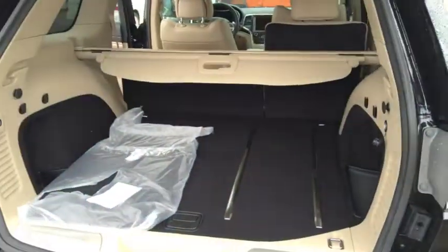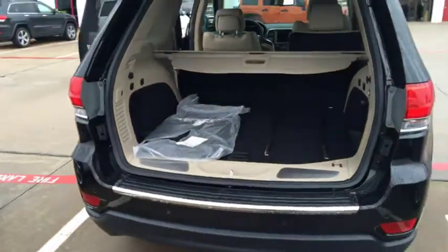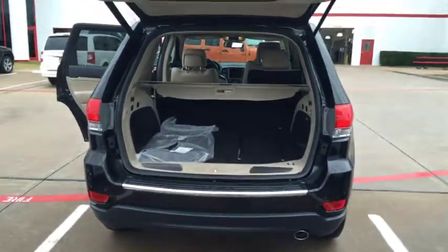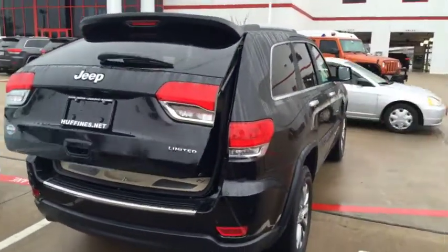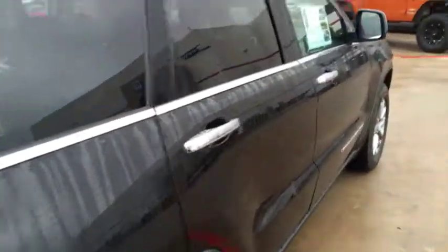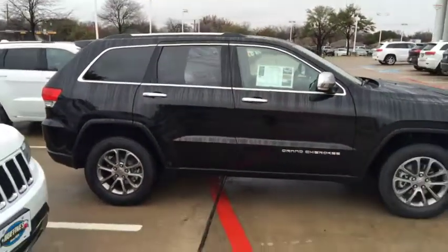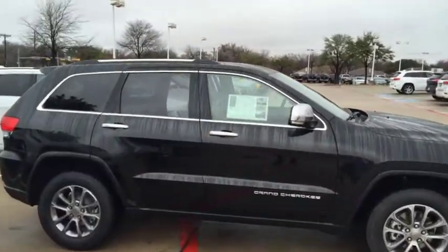Lift gate. There are four mats still in the bag. This one has the sunroof.